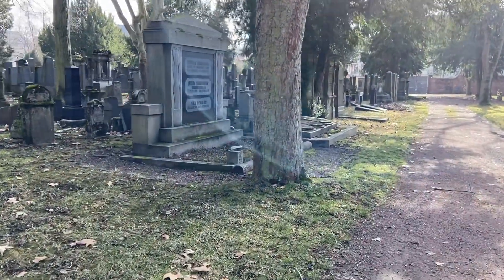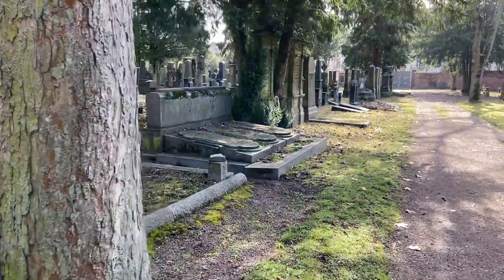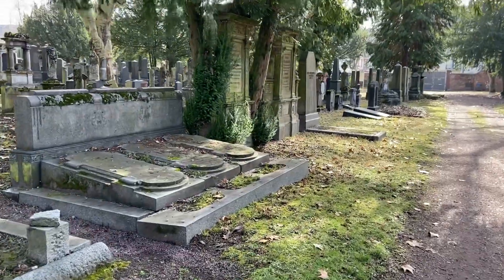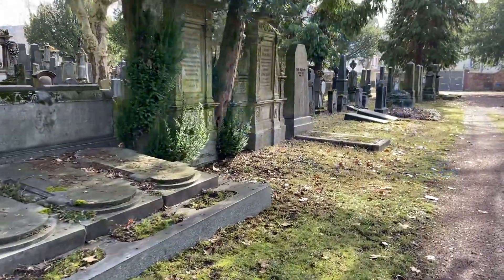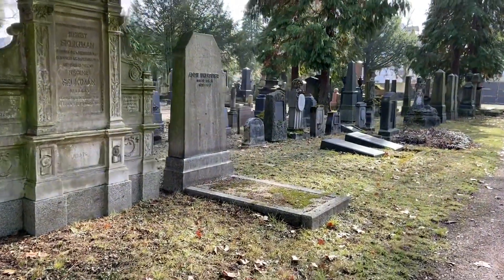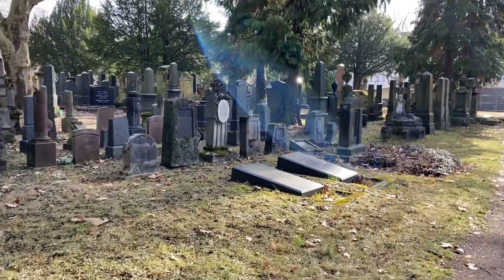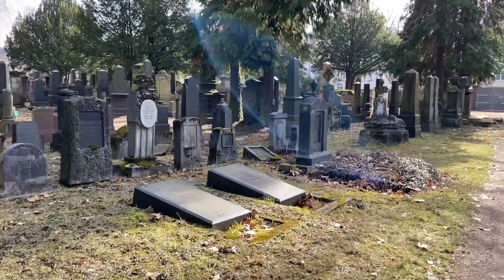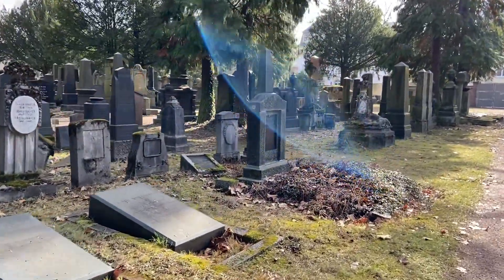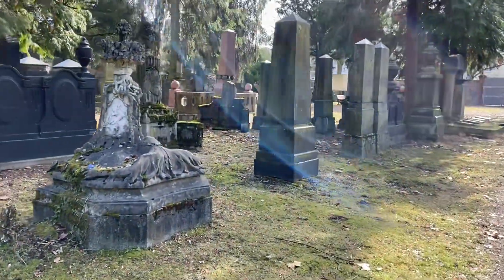If you'd like to have a more detailed tour of the cemetery, we do offer virtual tours. That's 75 euros for a 90-minute tour. We will have our Patreon page set up soon and will have special tours with our Patreon guests.